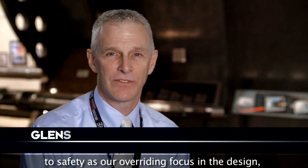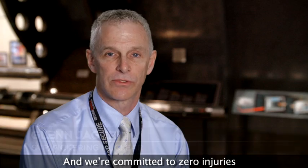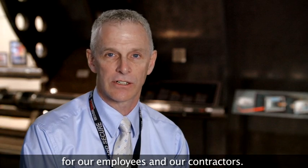At OPG we're committed to safety as our overriding focus in the design, maintenance and operation of our facilities. And we're committed to zero injuries for our employees and our contractors.